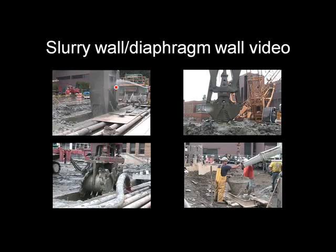We're now going to see a video. I was able to capture all the different techniques and two different styles of digging equipment to construct a slurry wall.